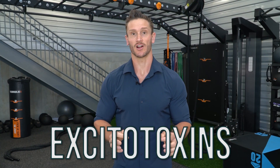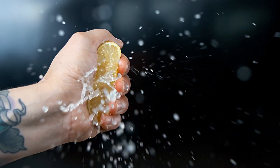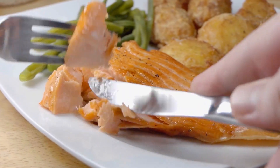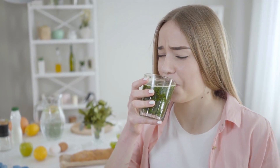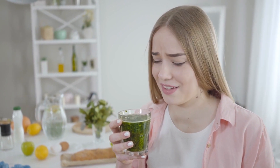Excitotoxins are non-essential amino acids that essentially stimulate our taste buds, giving that umami feel. When you have that over-stimulation of the taste buds, it can affect your neurons and your brain chemistry a little bit.